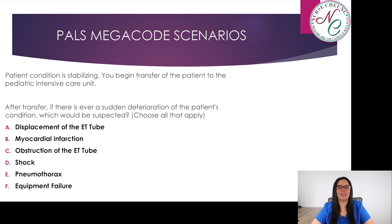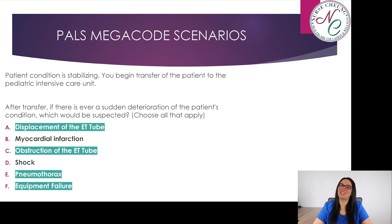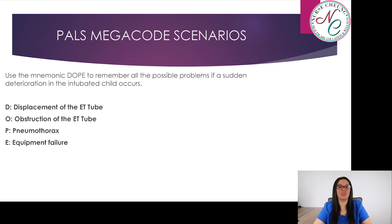After transfer, there is a sudden deterioration of the patient's condition. What would be expected? Options: A, displacement of the ET tube; B, myocardial infarction; C, obstruction of the ET tube; D, shock; E, pneumothorax; or F, equipment failure. The answer is A, C, E, and F. Use the mnemonic DOPE to remember all possible problems if sudden deterioration occurs in an intubated child: D — displacement of the ET tube; O — obstruction of the ET tube; P — pneumothorax; and E — equipment failure.